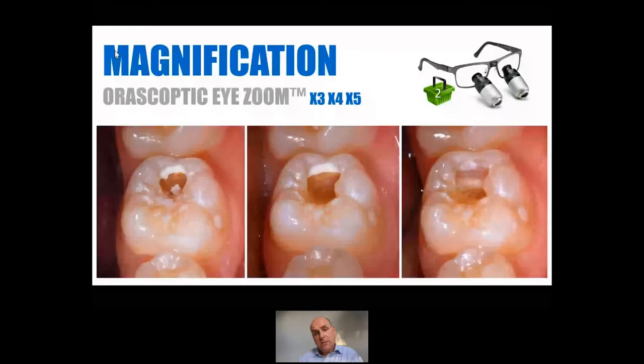The nice thing about Kerr is because they're literally one of the biggest manufacturing and distribution companies in the world, they make so many different products. Under their umbrella is the Oroscoptic company. Some of you may have these iZoom loops — these were the first ever adjustable loops, so you can have three, four, and five times magnification. You have to have the same magnification on both eyes, otherwise your whole day is going to be some sort of crazy LSD trip. Most of the time I'll be on three, but if I'm doing endo or some fine finishing, I might pop it up to five.